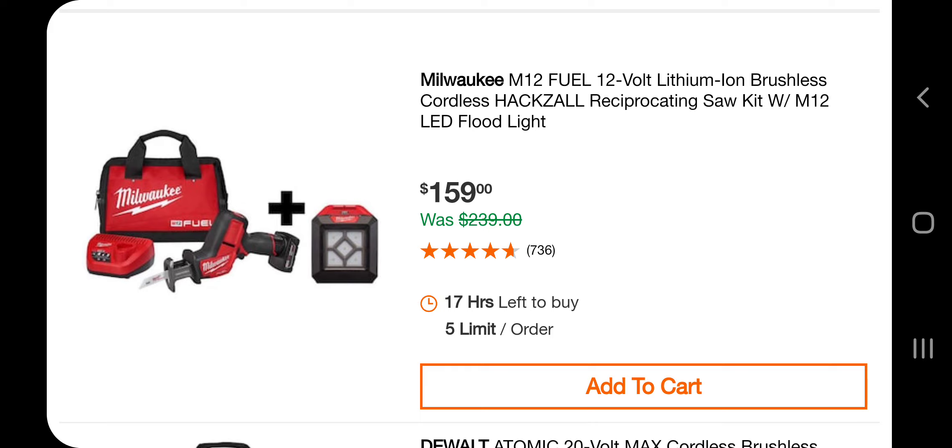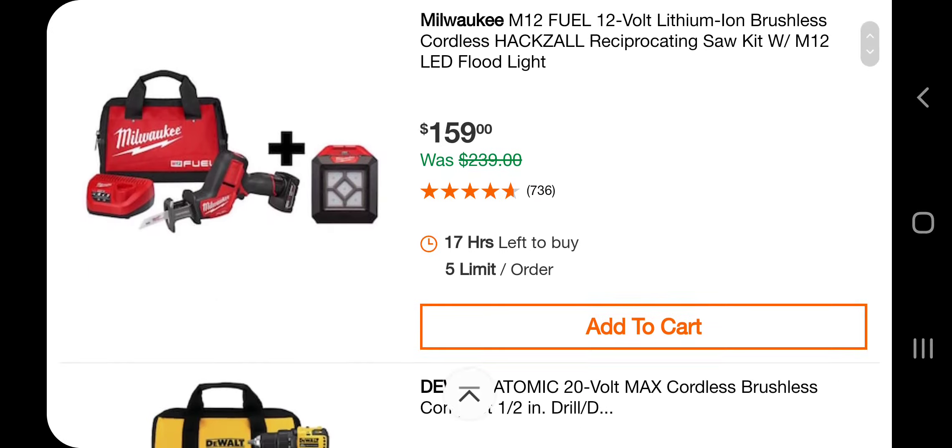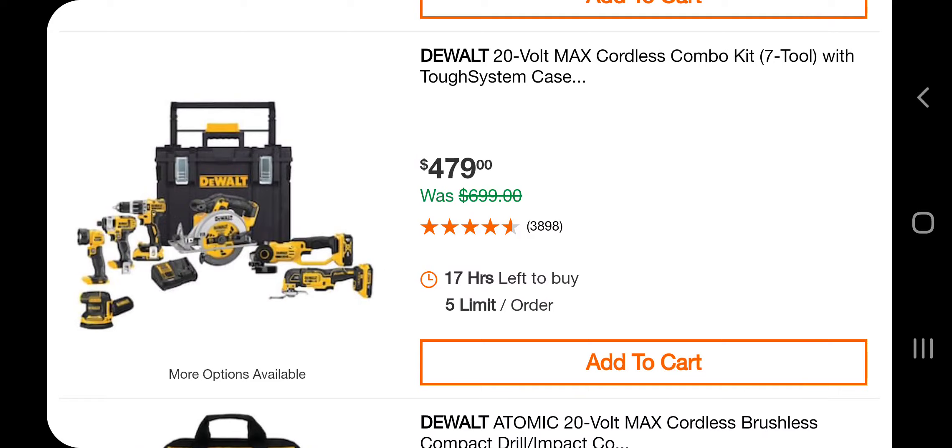This is a pretty good deal at $159, but I think the ratchet deal is a lot better. You got the atomic drill driver and the oscillating tool, two batteries — $159. This was a seven-tool combo kit at $479. It does include some brushless tools — I believe a brushless drill, looks like a hammer drill, a sander, and an oscillating tool. The rest are brushed tools.